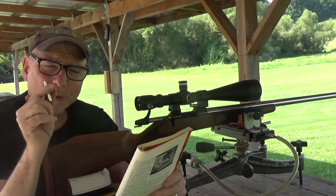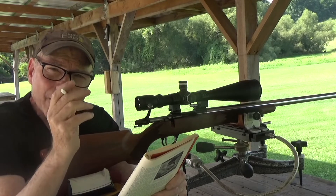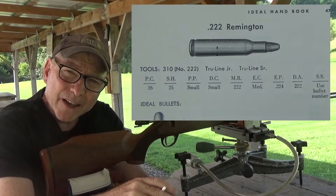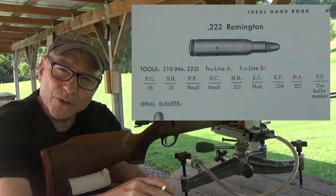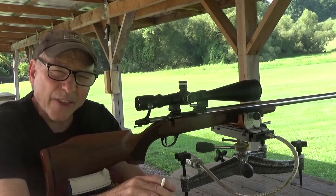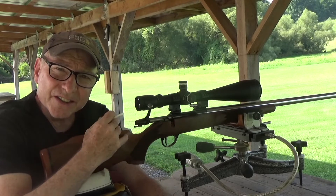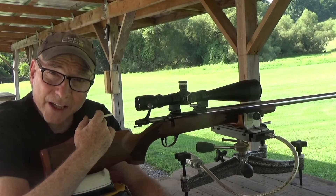Now, one thing happened in 1950 as well — Mike Walker from Remington introduced the 222 Remington. On the bench rest circuit, the 222 Remington reigned supreme until 1973, at which time the 22 PPC and the 6 PPC came out, and after that everything completely changed.